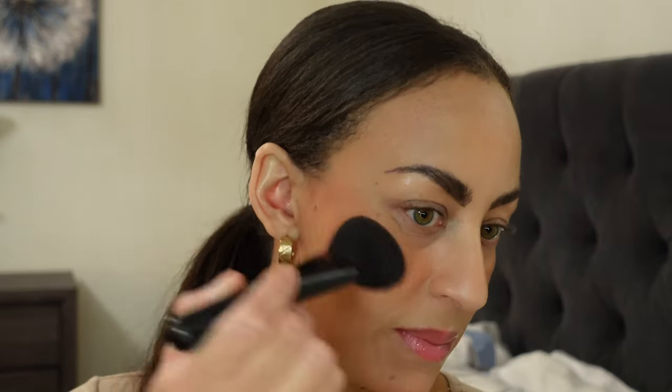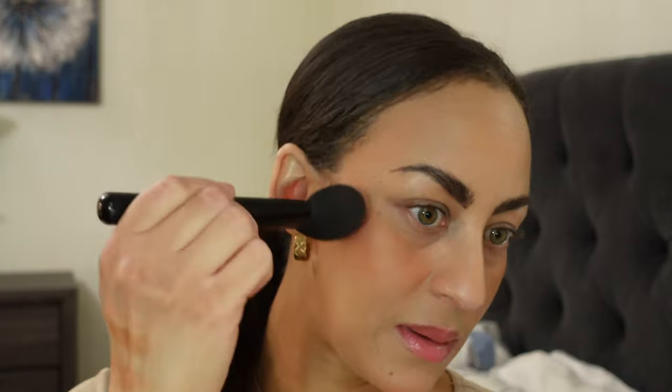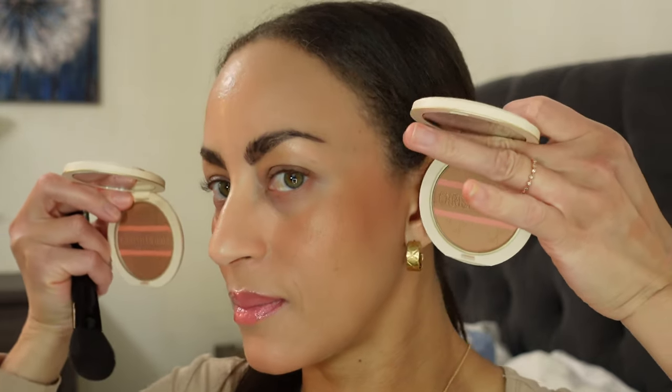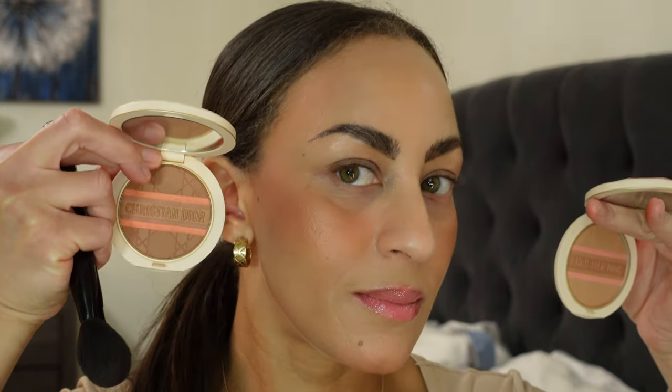Honestly the difference between the two colors is probably very minimal. I'm going to build it up a little so people with deeper skin tones can see how deep we can take this. The shade numbers are 32 and 51 — there are two of the peach and two of the pink.